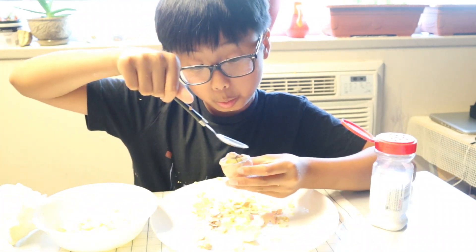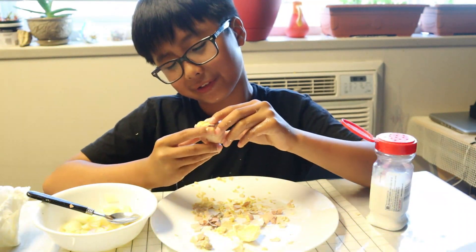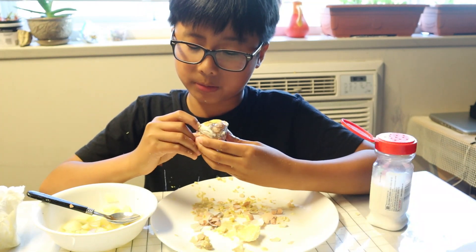I'll put some vinegar. Okay, this is the final vlog. It's not that bad actually. I'll eat the yellow part first because I can't clearly find the duck or bird.